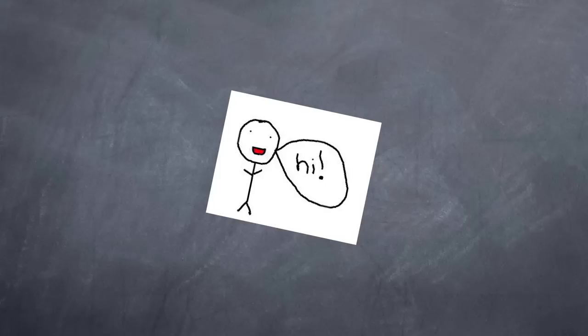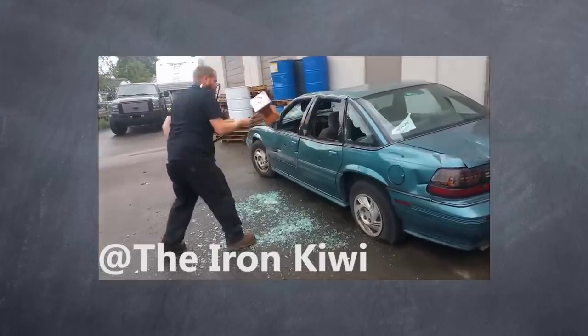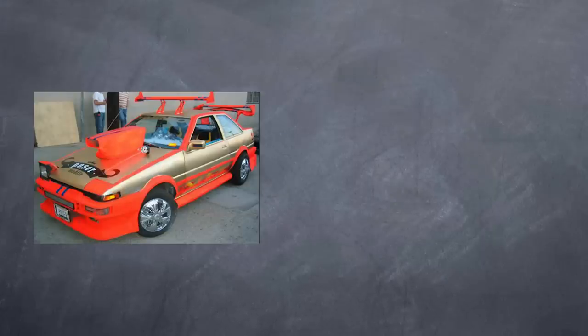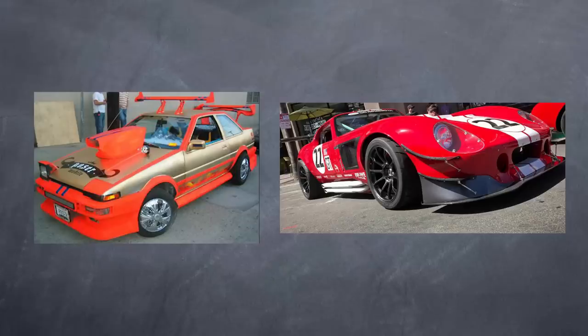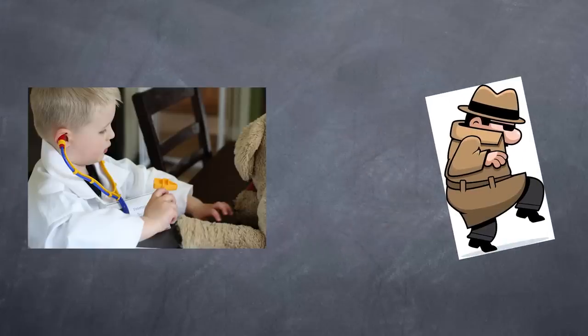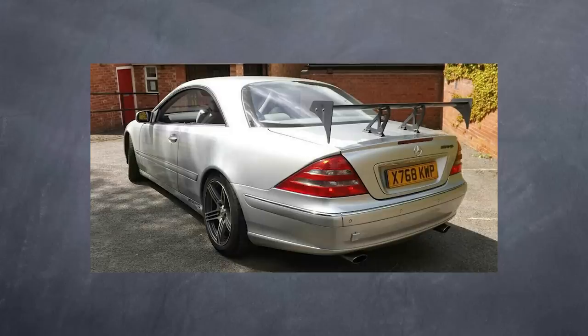Hey guys, OmniRider here back at you with another video. This video isn't to bash on guys with bad cars, nor is it about ricers who deck their car out with everything, nor is it about kit cars or body kits. This video is about the more discreet car guys who are trying to sneak by and pretend to be something they're not, or have something that they don't.